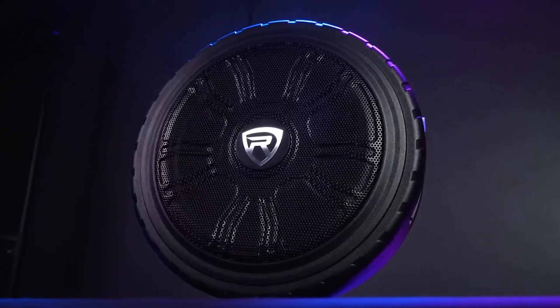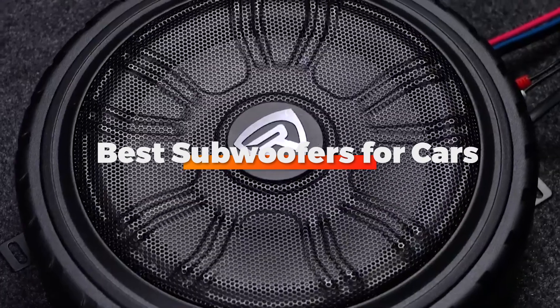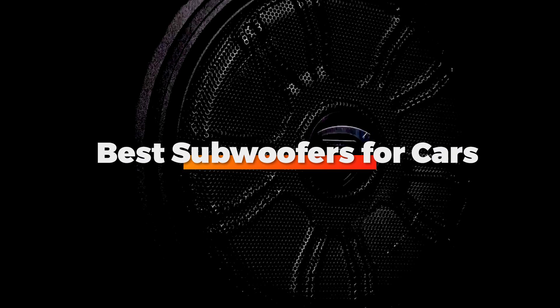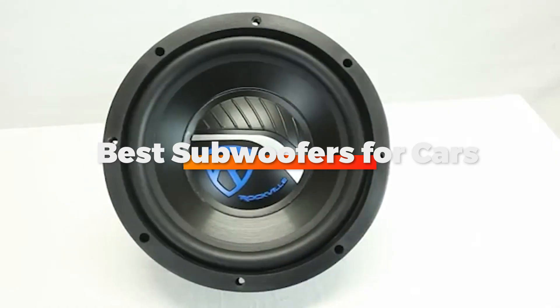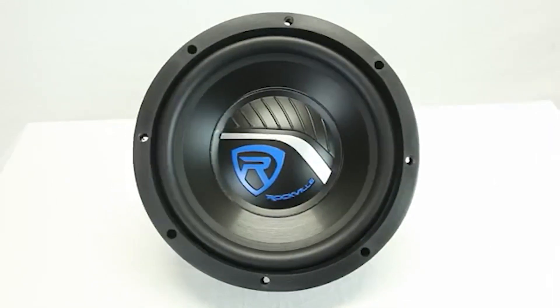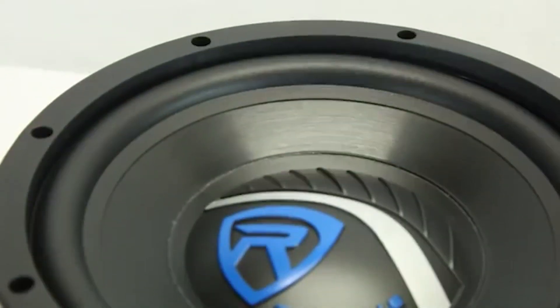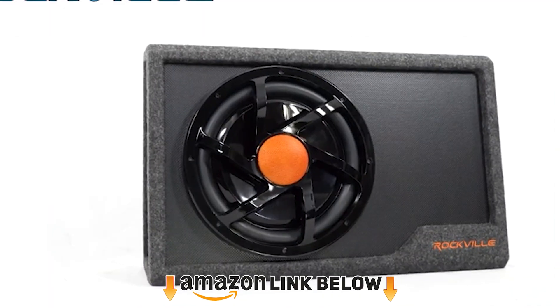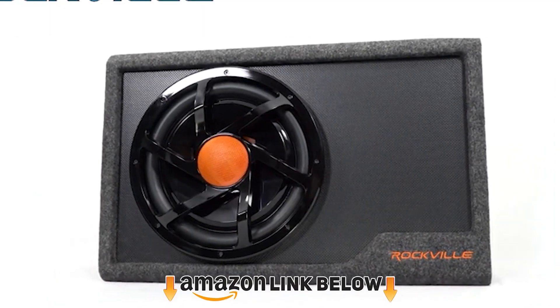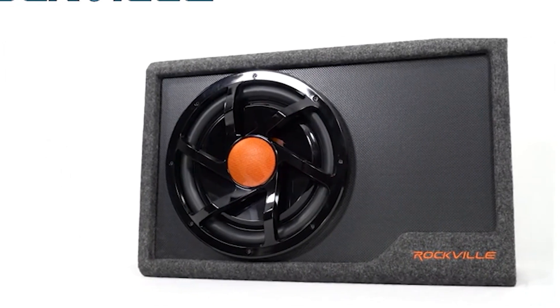Hello guys, in today's video we're going to check out the best subwoofers for cars this year. I made this list based on my personal opinion, and I've tried to list them based on their price, quality, durability, and many more. To find out more information about these subwoofers for cars, you can check out the description below. If you want to get the best quality subwoofers for cars according to your needs, then watch the video till the end, and then decide to buy.